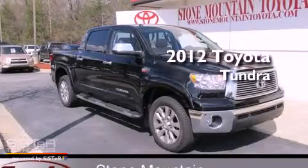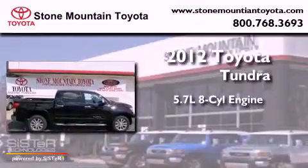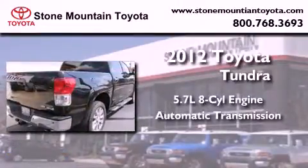This is a brand-new 2012 Toyota Tundra. It features a 5.7-liter eight-cylinder engine, an automatic transmission, and four-wheel drive.